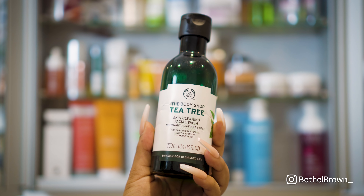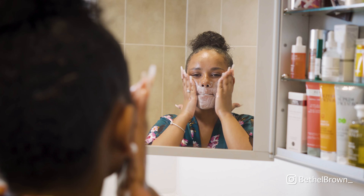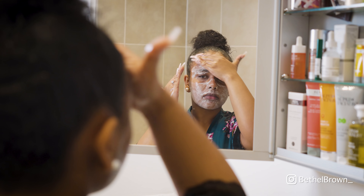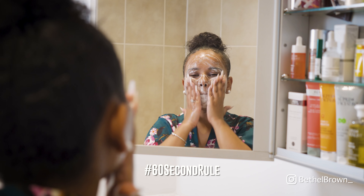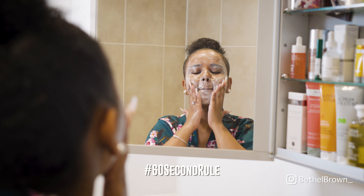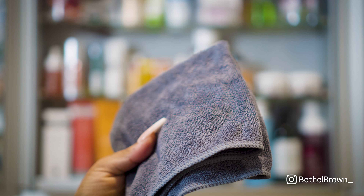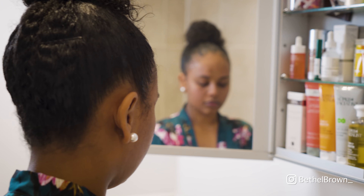Next I'm going in with my cleanser — this is the tea tree facial wash from The Body Shop. My girl Esther, known as Queen Hadassah on YouTube, put me on to this, and I literally wouldn't use anything else. It smells like tea tree clearly, but I have dry to combination acne-prone skin and this does such a good job of keeping my skin clean. I go by the 60-second rule, which is just a skincare rule to make sure you wash your face for 60 seconds. I'll rinse off my face and then pat dry with my microfiber towel as opposed to using a rough towel.